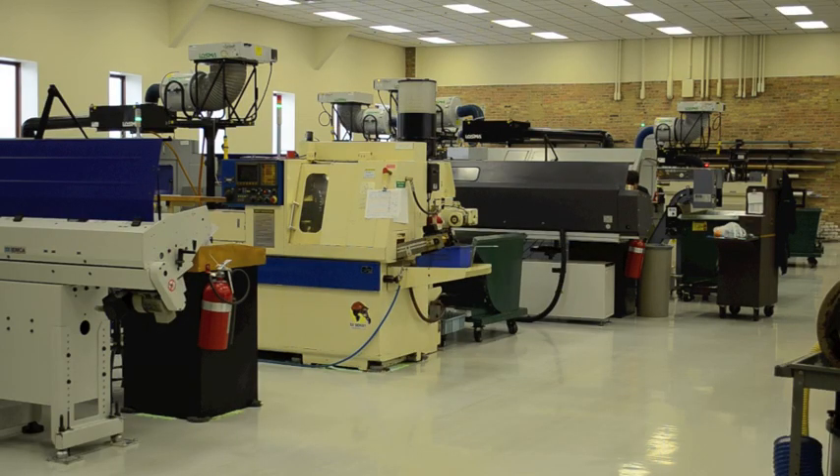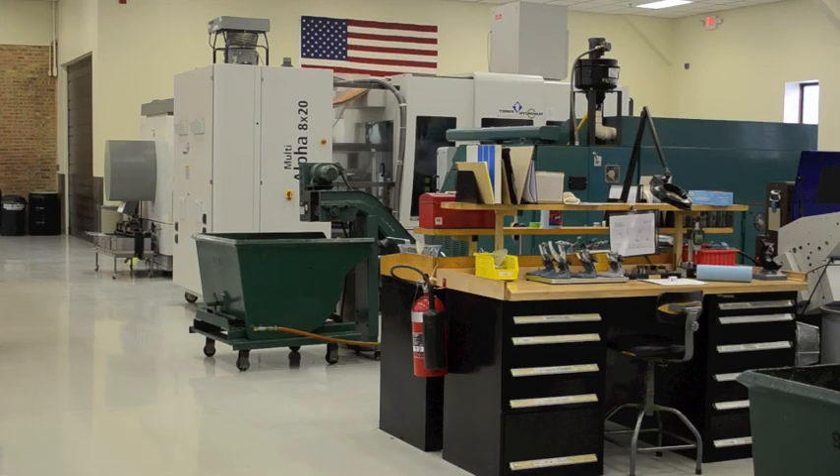AUTO's machining capabilities include the most up-to-date equipment, including 5-axis CNC, rapid prototype, and in-house injection molding.